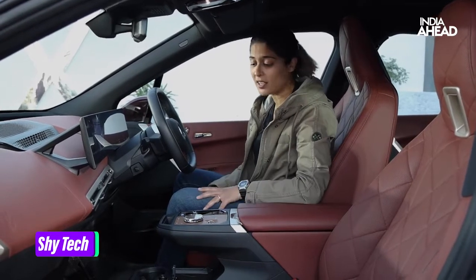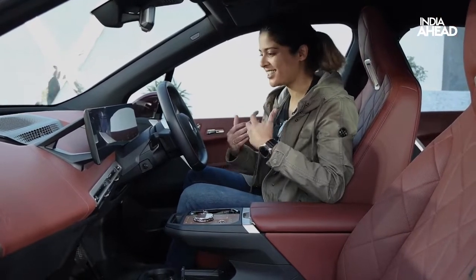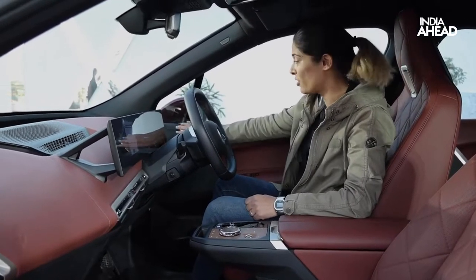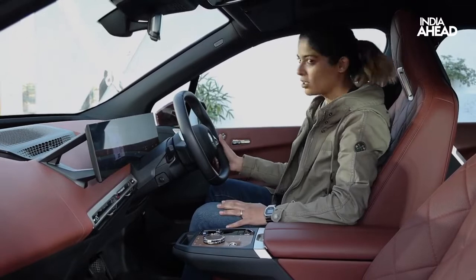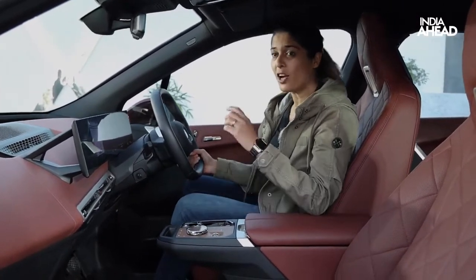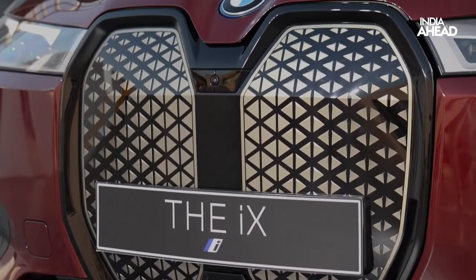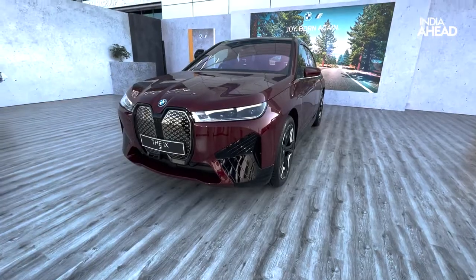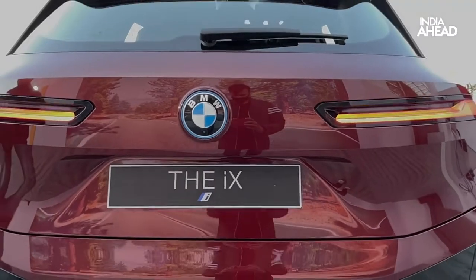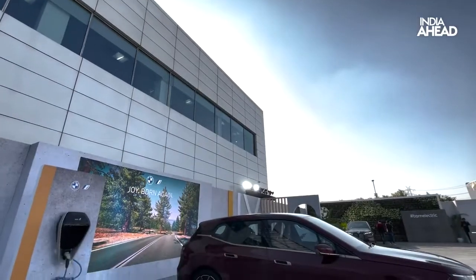I was talking about shy technology right at the beginning — now what it essentially means is, as the name says, it's 'shy.' It has technology that you can't see when you don't need it, and you see it when you actually need it. For example, there are Hermann Kardon speakers hidden right here — you need good speakers in your SUV, but you can't see them unless you use them. Also, in the front grille, the BMW badge is where you get all the sensors for your rain wipers and front/rear sensors. You see it only when you need it — minimalistic and technologically advanced.